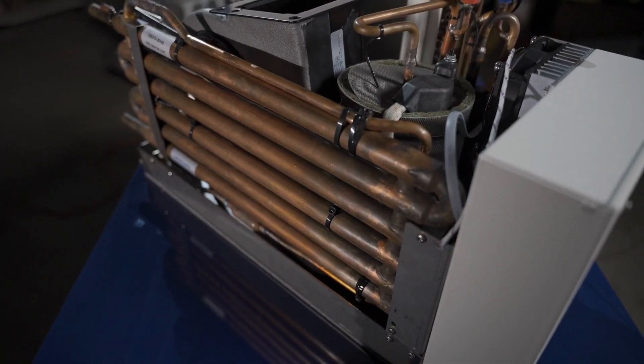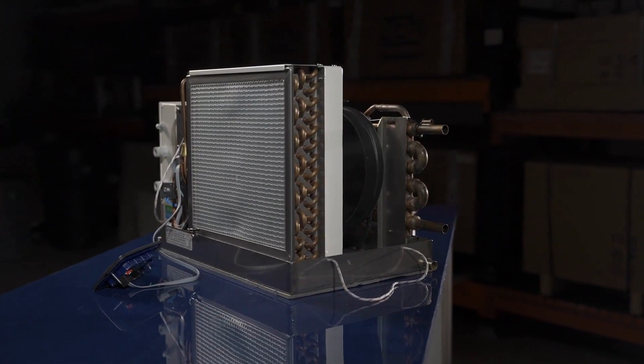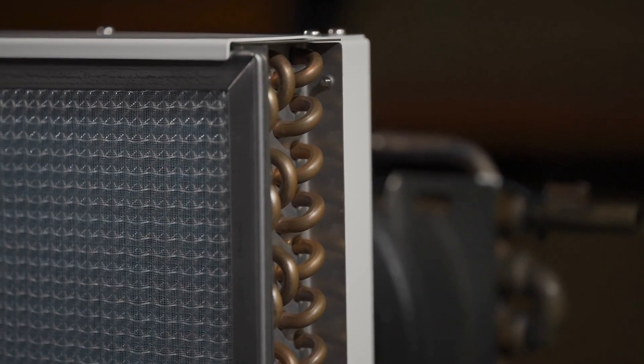Plus, it boasts a whopping 50% higher energy efficiency compared to on-off systems, making it an eco-friendly choice for any vessel.